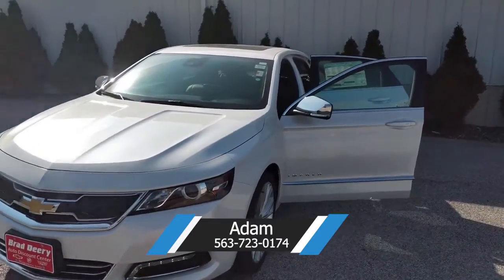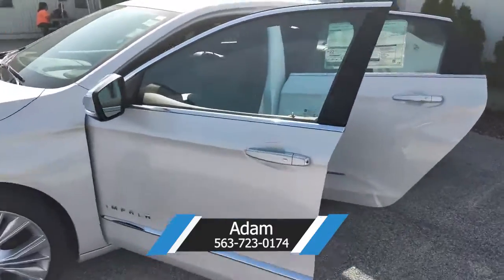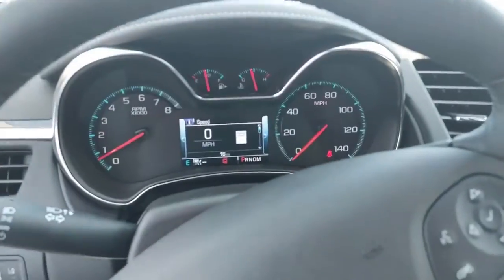Hey guys, today we have a 2020 Impala Premiere — it's going to be white in color. It's a 2016.